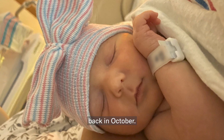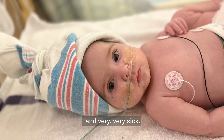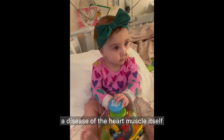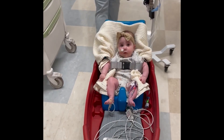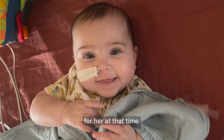Mia came to our hospital back in October. She was in acute heart failure and very, very sick. Mia has cardiomyopathy — disease of the heart muscle itself that causes the patient to go into heart failure. We listed her for a heart transplant as there were no other options for her at that time.